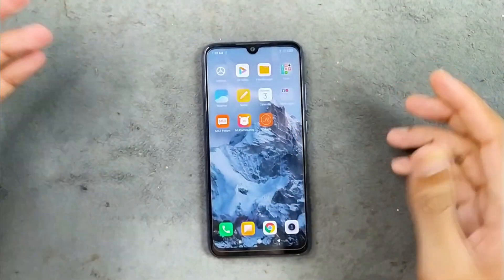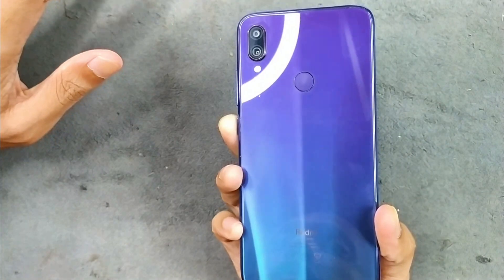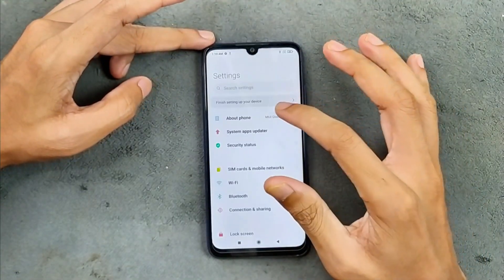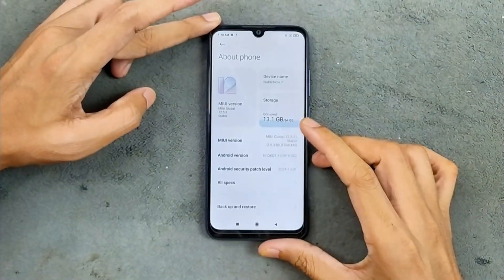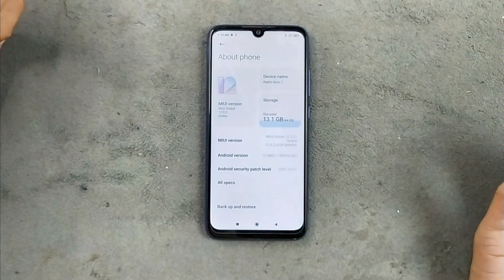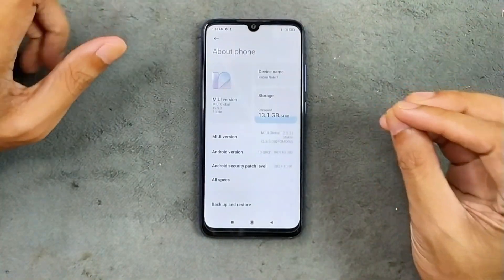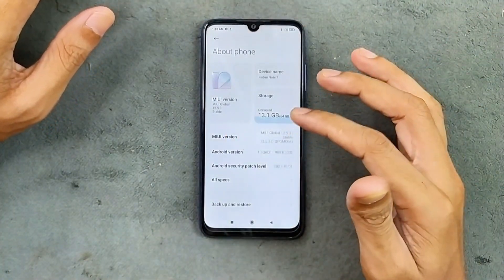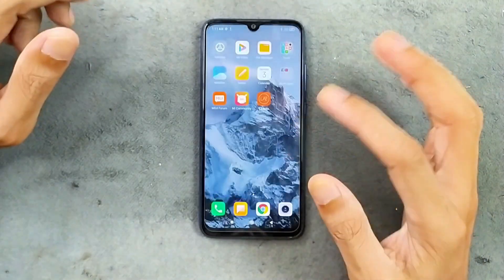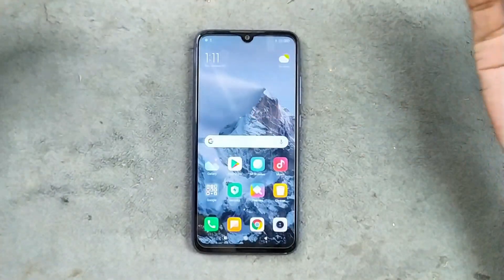Hey guys, welcome back to another new video. You might have seen this device on my channel — this is my Redmi Note 7, running on MIUI 12 and Android 10. Android 10 is still usable and running pretty well, I have no issue with it. But MIUI is not really that good here — first of all it's pretty sluggish, the UI feels pretty slow, and another thing is the ads; you will find ads everywhere.